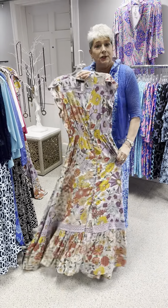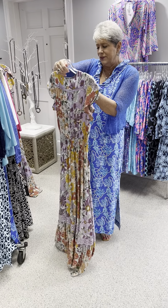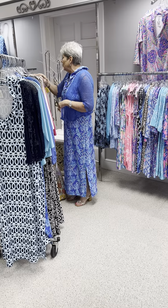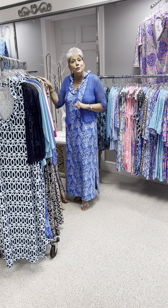It has pockets. It is a beautiful print and it does have a cap sleeve. This is my fun sport, priced at $112. Ladies, our prices are really, really good on our dresses. We have a small, a large, and an extra large in that.